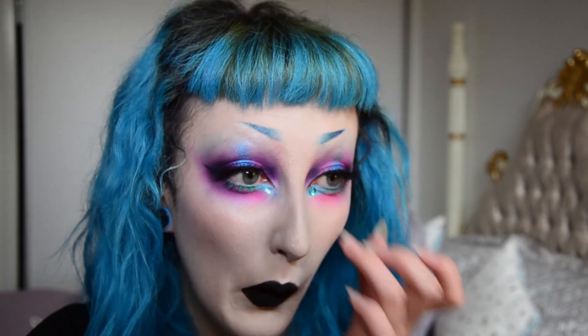I'm using an eyelash glue that I got from Daiso and just gluing a couple of gems on. If I had more time I would have gone all out with the gems, but time was of the essence.